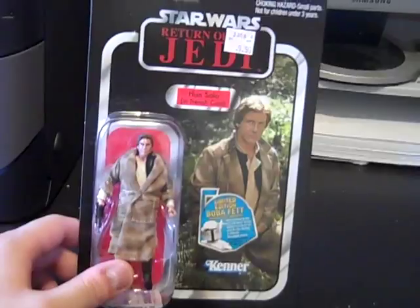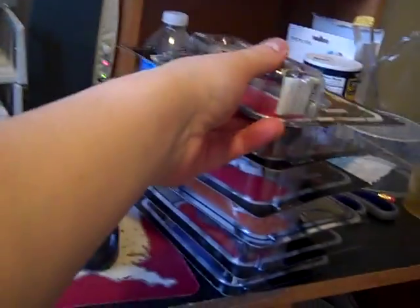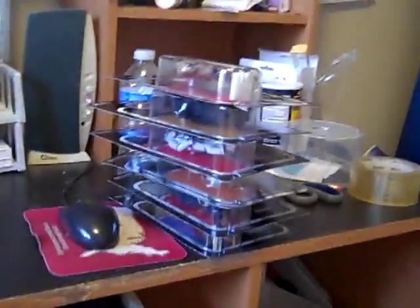Then from Return of the Jedi, we got Han Solo. Very nice — more to add to my collection. I have a bunch of figures but they're all boxed up. There's two boxes right there and there's another one in here somewhere. There it is — lightsabers, other Star Wars stuff.